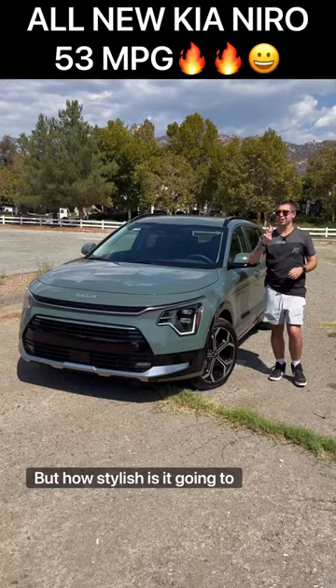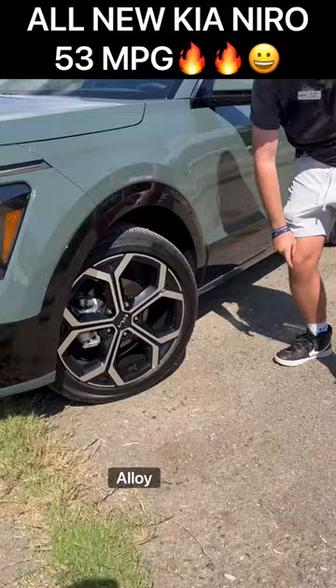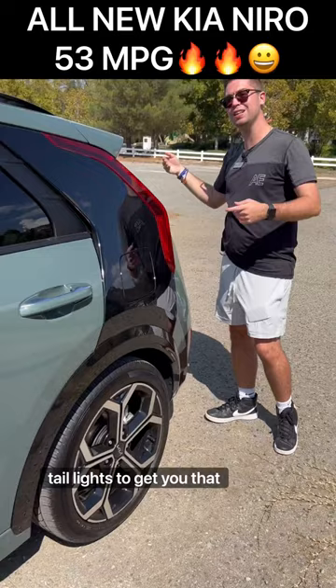I love the green paint color. We have a nice front end with LED headlamps, LED turn signal indicators, and 18-inch contrast alloy wheels. We also have a contrast black element here that's not just for style — it actually serves a function, channeling airflow through to the back of the taillights to help achieve that efficiency.